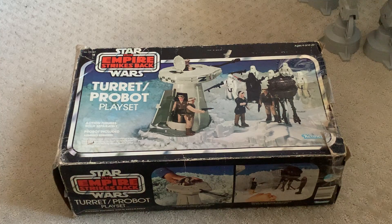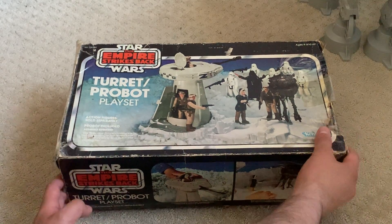Hello everyone, this is VintageRob89, and today we have the 1981 Star Wars: The Empire Strikes Back Kenner Turret and Probot Playset. This is part two and we're going to be looking at the box today. The box art is beautiful — it's not one of the nicest looking boxes by any means, but you can see everything and it's pretty presentable. It's definitely vintage as you can tell.